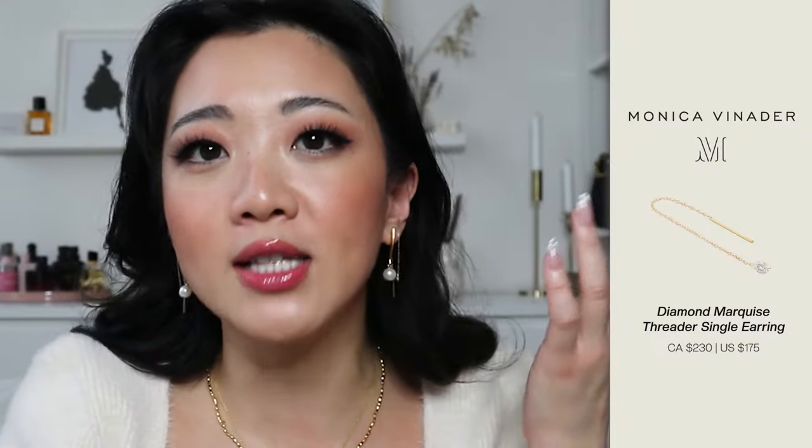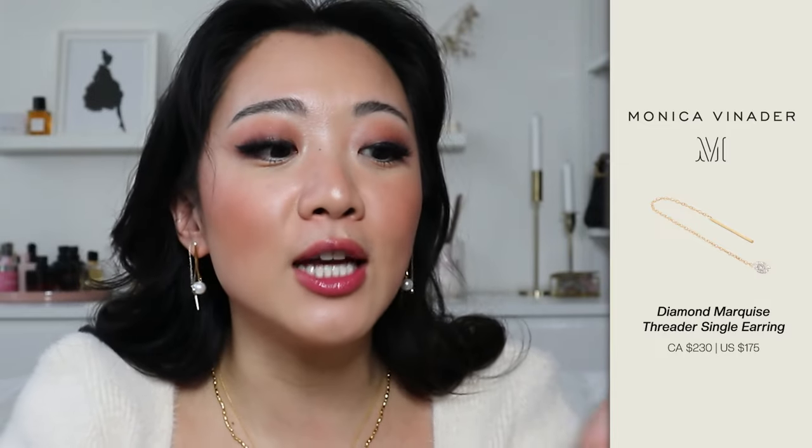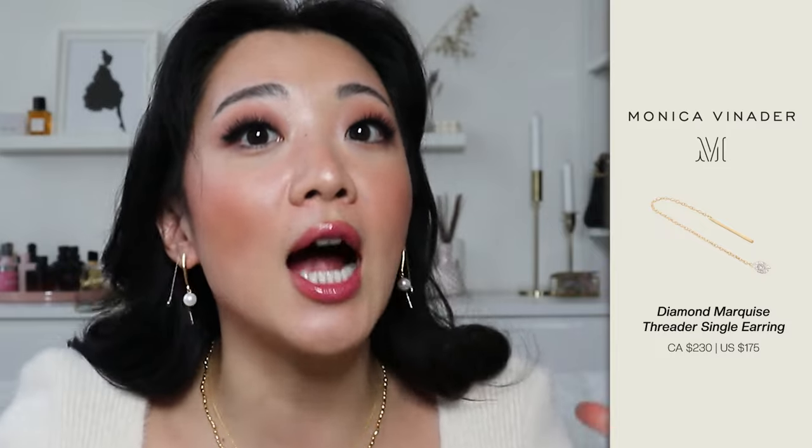The next earring I got are these threaders. I can't fully review these threaders because I like to use a product for the entire month before giving a proper review. That said, I have threaders in the past and this seems very similar. The way I'm wearing it now is just dangling, but the way I really like to wear it is threading it through my first piercing hole and then going to the second one — one earring going through two piercing holes. One thing to note: on the website it sells one, not a pair. So if you're planning to buy two, make sure you double-click that button.